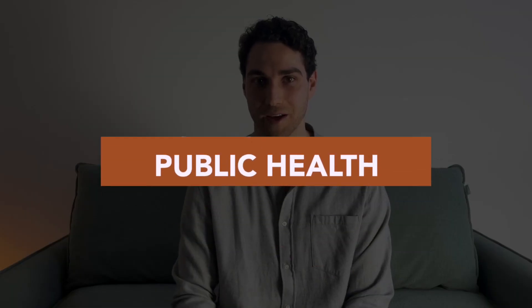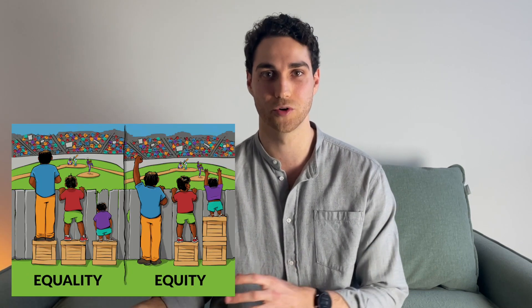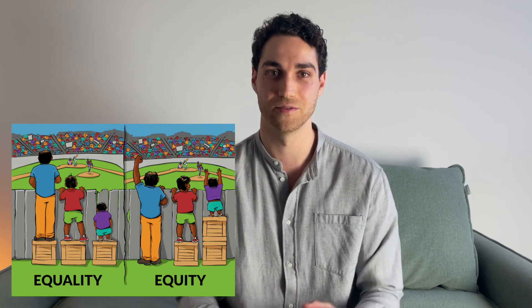Questions about public health can really throw people, but it doesn't take a whole lot of reading to get a basic foundation of key public health issues. I'd recommend having a read about some contemporary public health issues, and also understanding some key topics around public health. One key concept that often comes up is the difference between equality and equity — knowing this can give you a really good foundation for public health questions. There are some good graphics that explain the difference, and many universities now teach this at an undergraduate level.